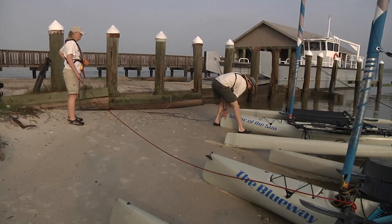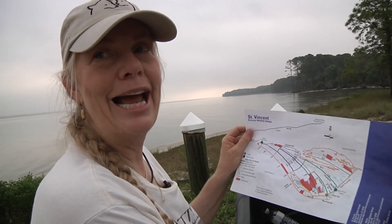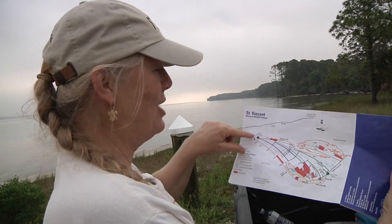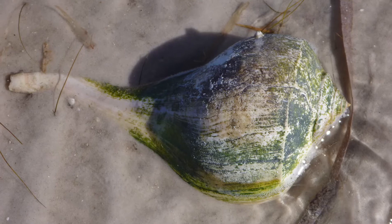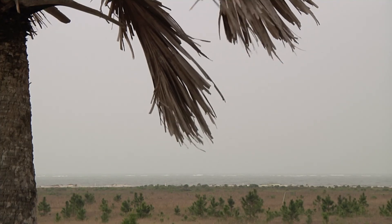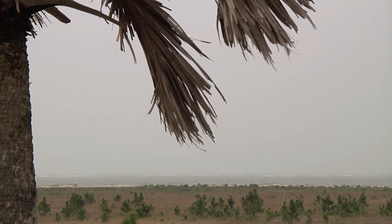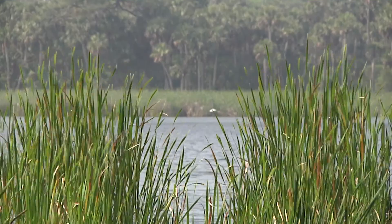When I teach, especially children, I always bring a whelk shell. And even if I don't have a map of the island, I can talk about the shape of the island by holding up a whelk, because it's shaped like a whelk — here's the fat end, and here's the skinny end. And there are a lot of whelk shells out here. We're going to go out onto the beach and come down to this very interesting area that a lot of people don't know about: Oyster Pond Outlet and Rattlesnake Slough.